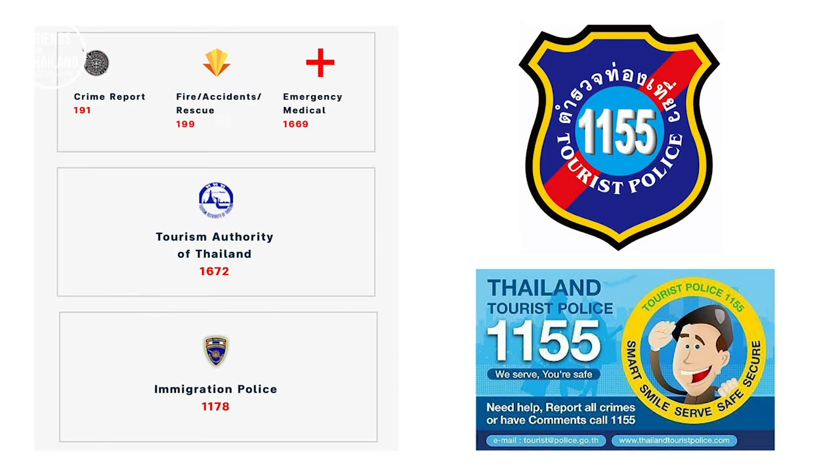Here are some useful local numbers — tourist information and immigration. I hope you find this video helpful. If you're coming to Thailand, I wish you a great time. If you have any questions, put them in the comments below — I read every comment. My name is Sean, this is my city, my country, and I'm doing my best to give you tips and recommendations. Make sure to check out other videos as well. Bye bye for now. Sawadee krap.